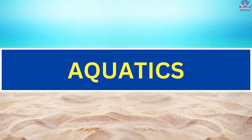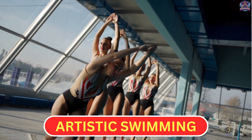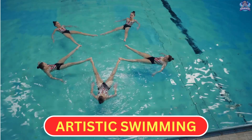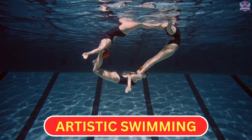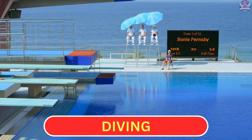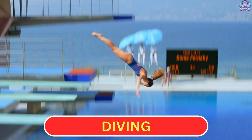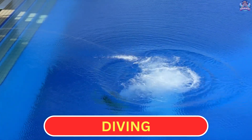Aquatics. Artistic Swimming: In artistic swimming, athletes perform synchronized dance-like routines in the water, often set to music, making beautiful shapes and movements. Diving: In diving, athletes jump off a platform or springboard into the water, performing flips and twists in the air before they splash down.